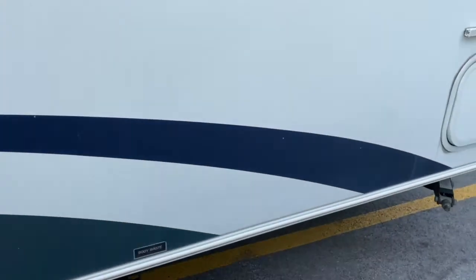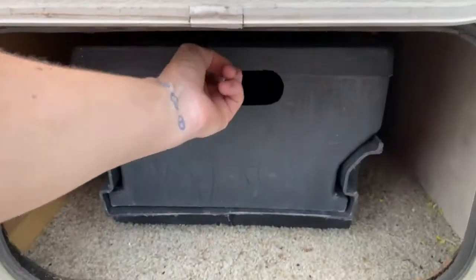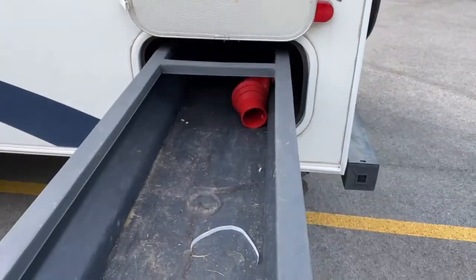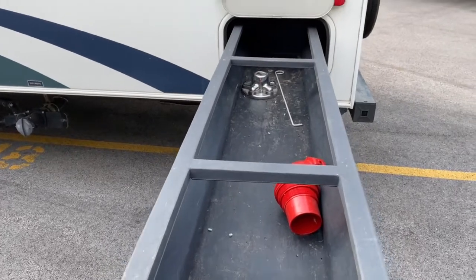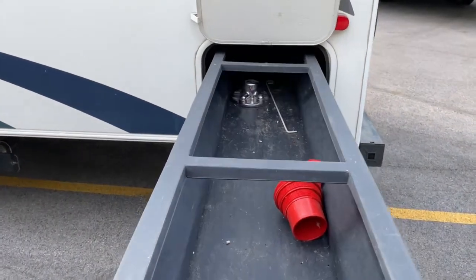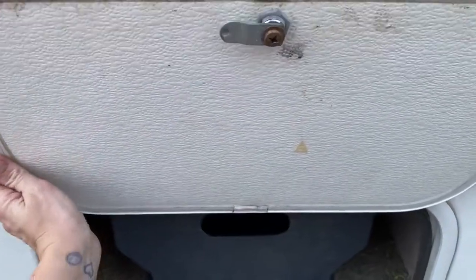There's also storage space back here on the back, which is actually really neat. It's got a pull-out drawer, and this thing just keeps going. This is accessible from both sides of the unit — I'll show you that on the other side in just a second.